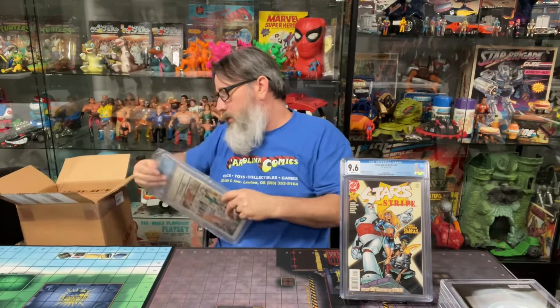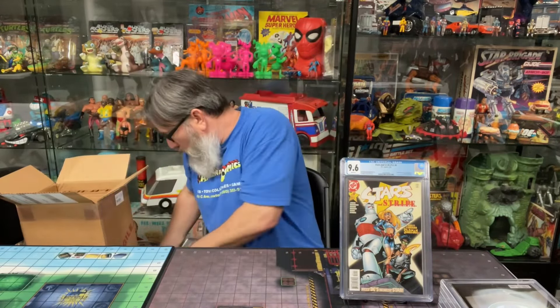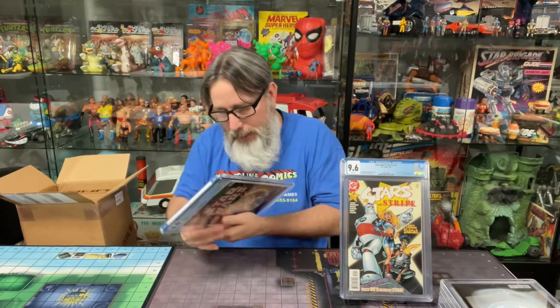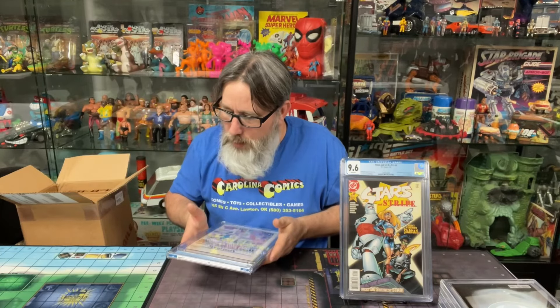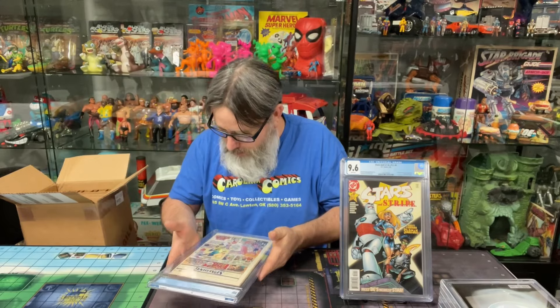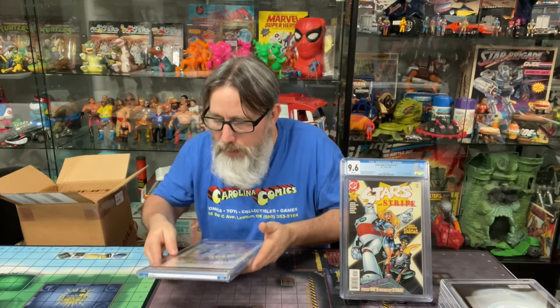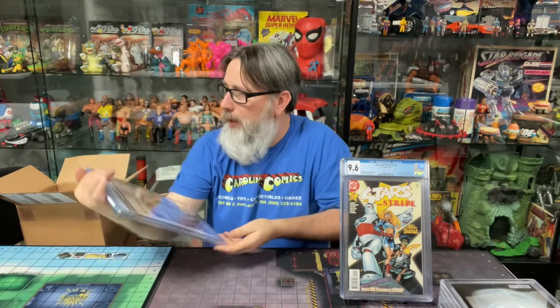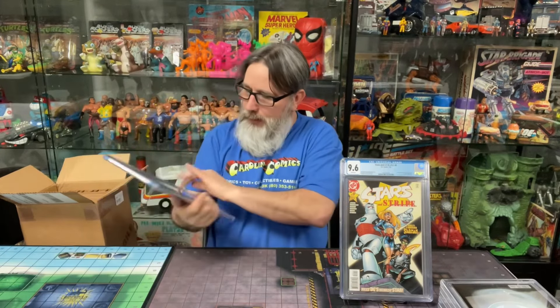All right, last one from this box. Star Wars number one — 1977. It looked about mid-grade, maybe above. Let's see what he got — 6.0. He was hoping for a seven, I was too, because it looked like it could probably hit that seven. I'm trying to see if there are any flaws — yeah, right there at the back. You can see it on this corner, some lines there that didn't get pressed down. Should have been pressed out. There you go — 6.0.